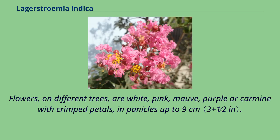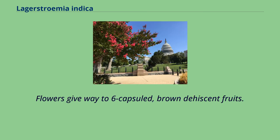Flowers, on different trees, are white, pink, mauve, purple, or carmine with crimped petals, in panicles up to 9 cm. Flowers give way to 6-capsuled, brown to glossy fruits.